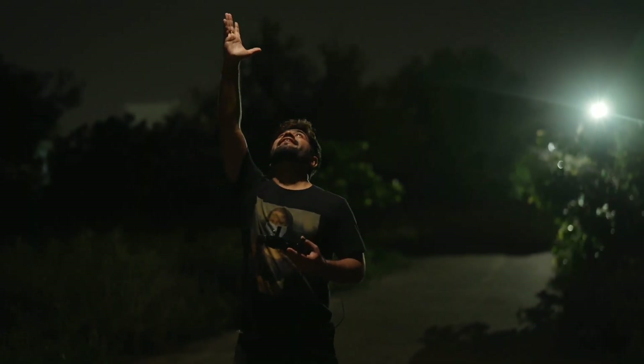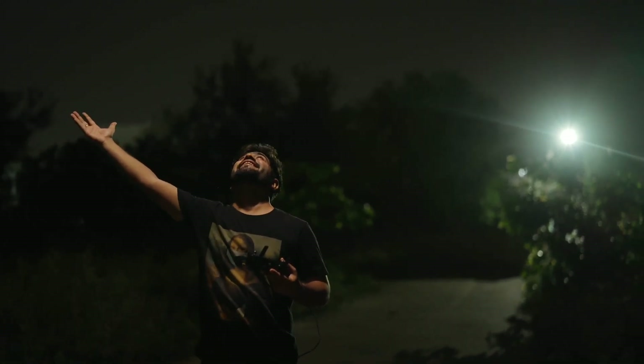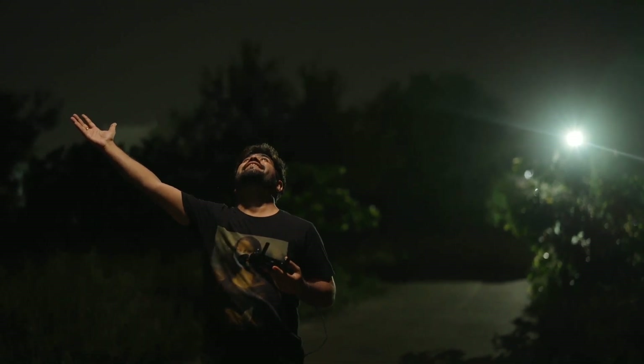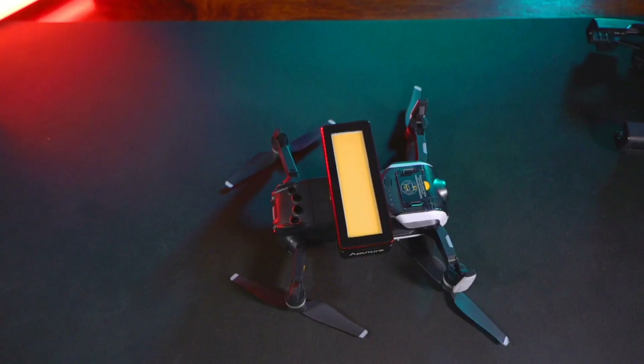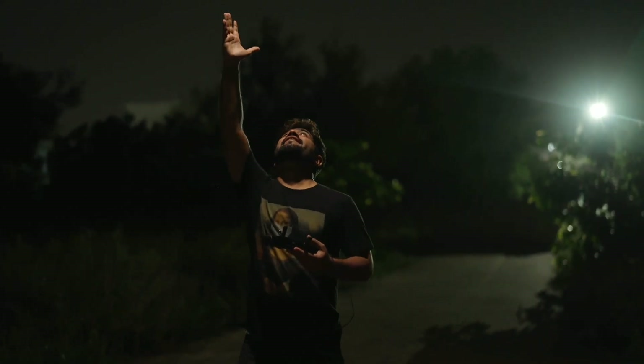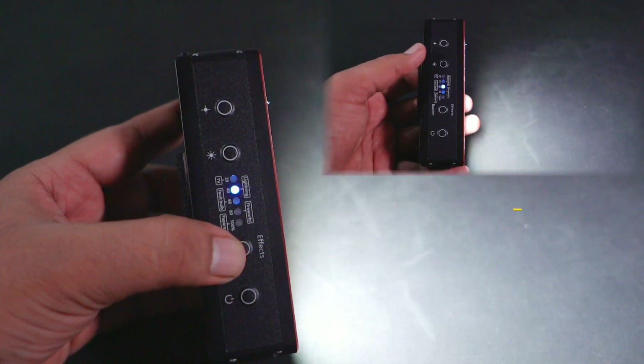I also have a creative twist with this light - I created a spotlight video effect by attaching it underneath my Mavic Air drone. I connected it under the Mavic Air and it flew with the light on. Fortunately it flew successfully and I created a dramatic spotlight effect in my video, which you'll see on screen. Beyond that, you get multiple shooting modes - including 5 built-in effects you can use to simulate different scenarios in your video.